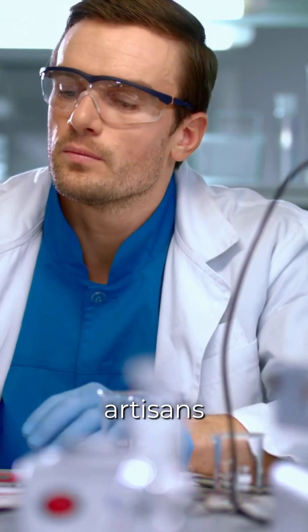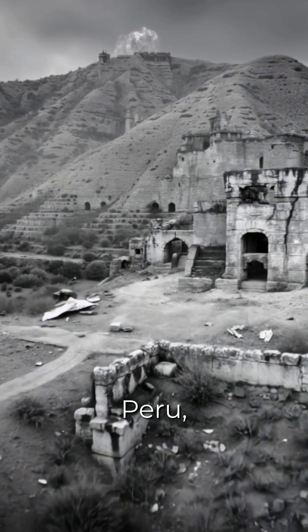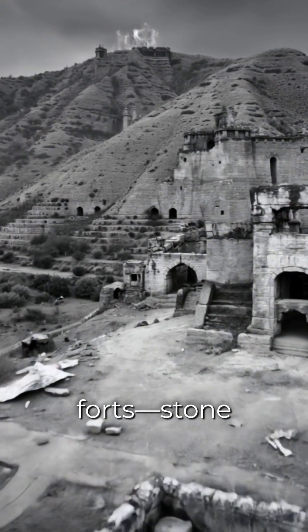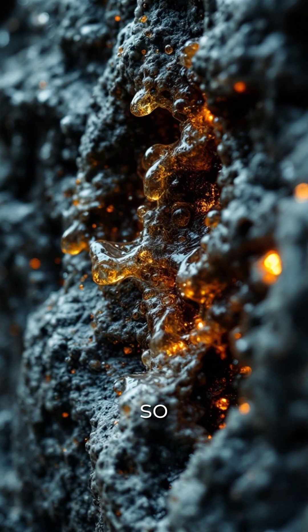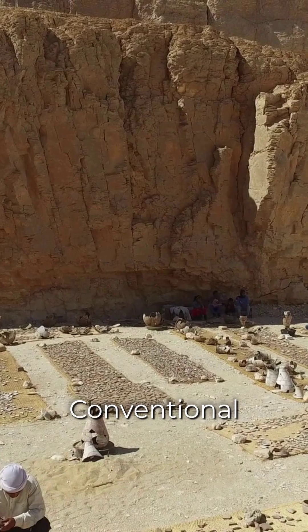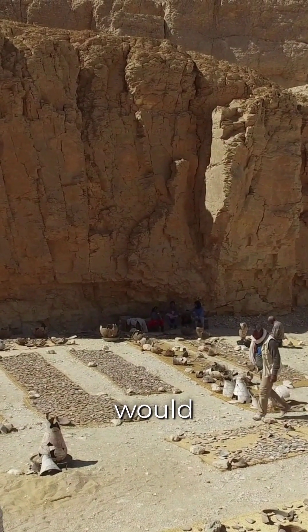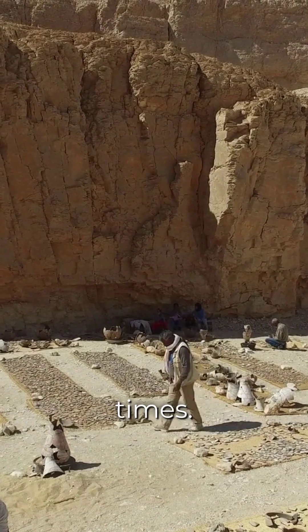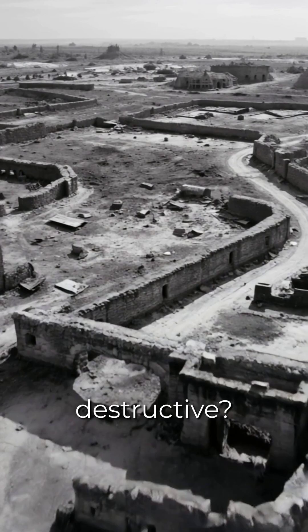Modern engineers now study it to develop advanced optical materials. But how did ancient artisans master this technology? Scattered across the world from Scotland to Peru are vitrified forts — stone structures that appear to have been subjected to temperatures so high that their surfaces melted into glass. Conventional explanations struggle to account for this, as the heat required would surpass what was available in ancient times. Could these ruins be evidence of a lost technique, or something even more destructive?